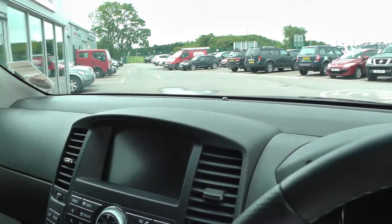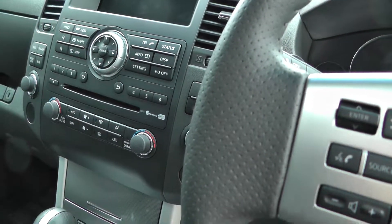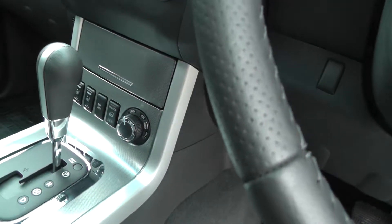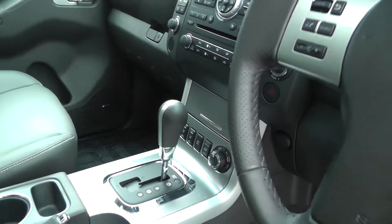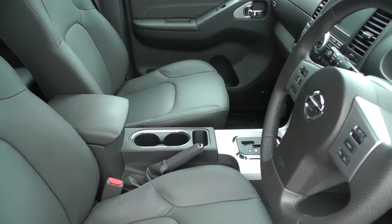It also features satellite navigation, radio CD, air conditioning, switchable four-wheel drive, heated front seats, traction control, automatic gearbox, and a full leather interior.